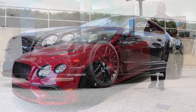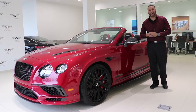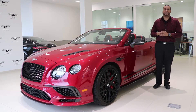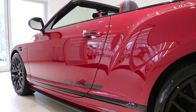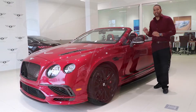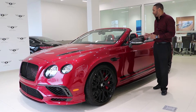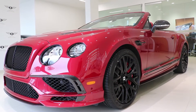Of that 250, 150 units were convertibles and the remaining 100 were coupes. We've done a full technical review on the Bentley Super Sports coupe, so if you haven't seen that video yet, I strongly urge you to check it out. Today we're focusing on this Super Sports convertible, which is particularly special because it's finished in gorgeous Dragon Red 2 paintwork — a $6,000 option. It's also the only Continental Super Sports convertible finished in Dragon Red 2 in North America.